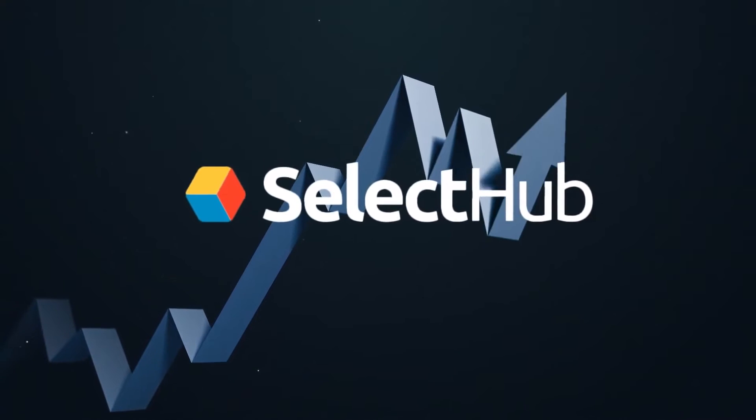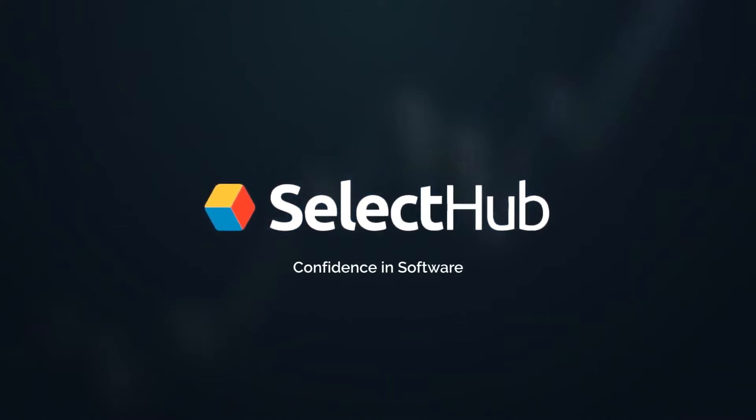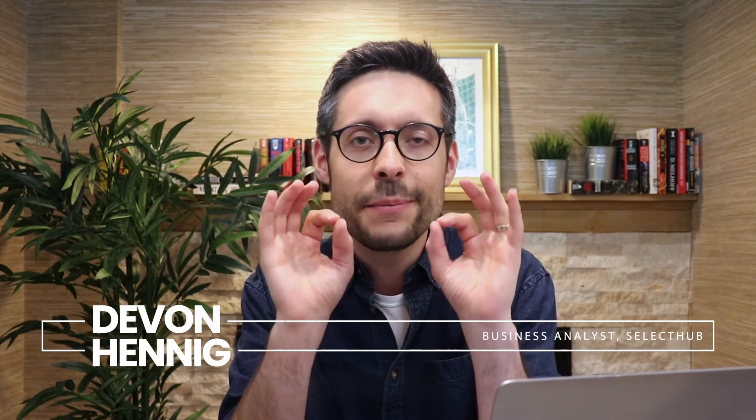In this episode, we talk about Zendesk for Service alternatives and how they stack up. Hi there, welcome to part 7 of a 10-part series on everything you need to know about Zendesk for Service. I'm Devin Hennig with Select Hub, and I'm here to give you a detailed tour and my honest, unbiased opinions about Zendesk for Service — its platform, its pricing, its alternatives, and more. In this episode, we're talking about Zendesk for Service alternatives.